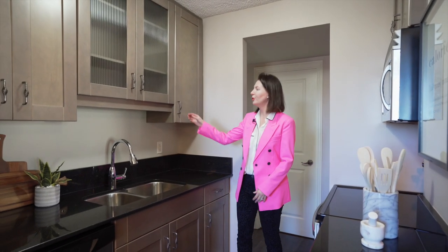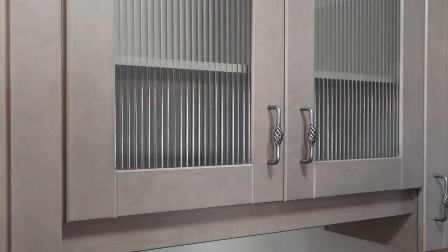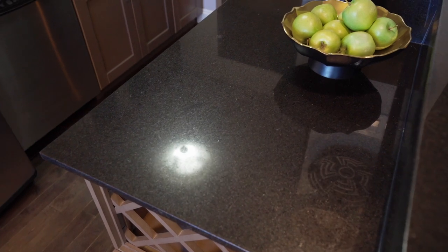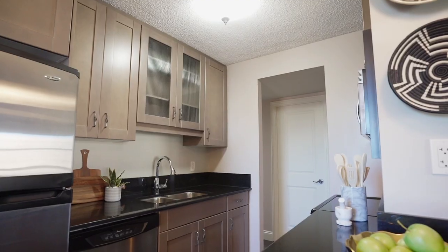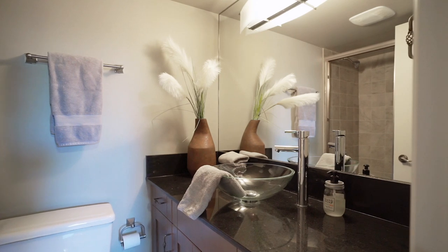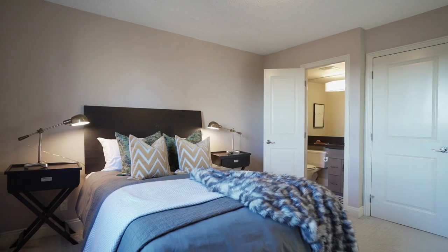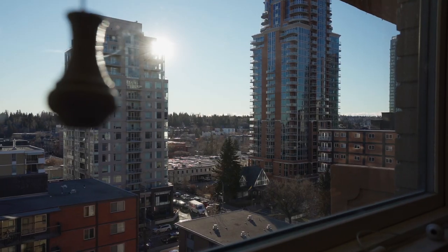This renovated kitchen has full height cabinets — they go right up to the ceiling — and there are details like the reeded glass and the way that the fridge is framed in with a 24-inch depth cabinet. And you have granite countertops.